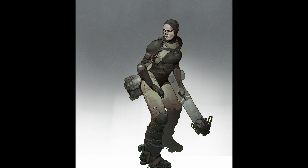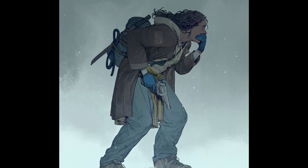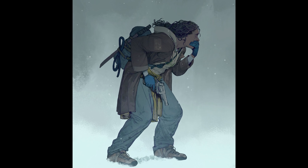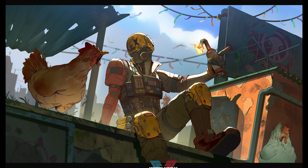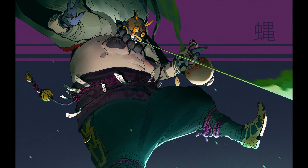Hey guys, introducing Hugo Richard. I found this guy and I thought he had a really, really unique style for some of his presentations with his characters, so I thought I'd show him here, and just really cool designs overall.